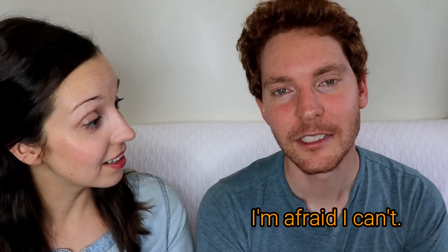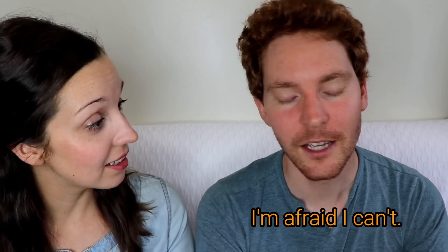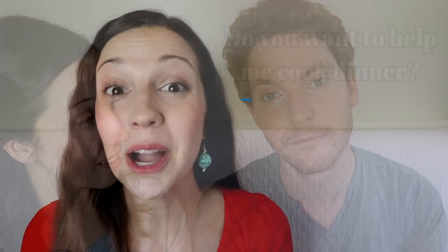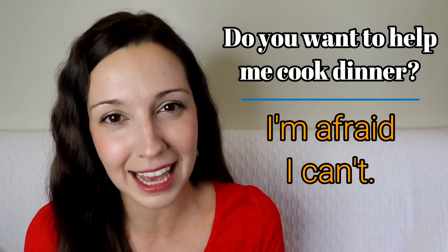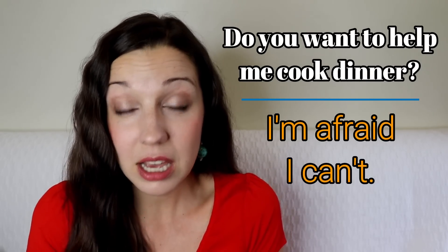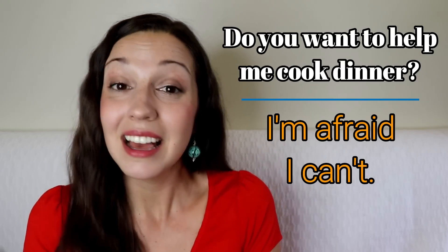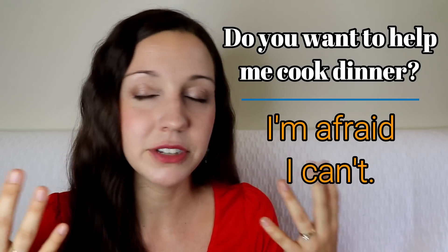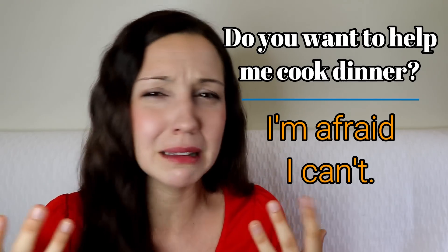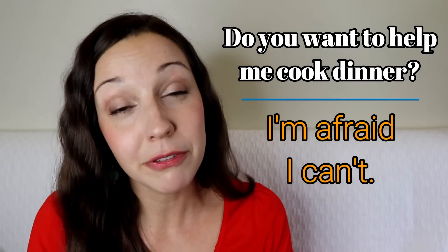'Do you want to help me cook dinner?' — 'I'm afraid I can't.' I really like this expression because it's pretty polite. 'I'm afraid I can't' doesn't mean you're scared of something — it just means you're softening your no. For example: 'Can you help me cook dinner tonight? I'm afraid I can't — I have to edit this YouTube video.'